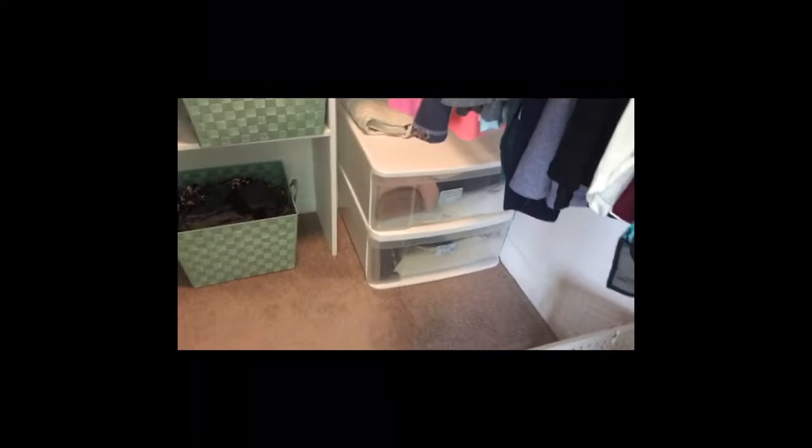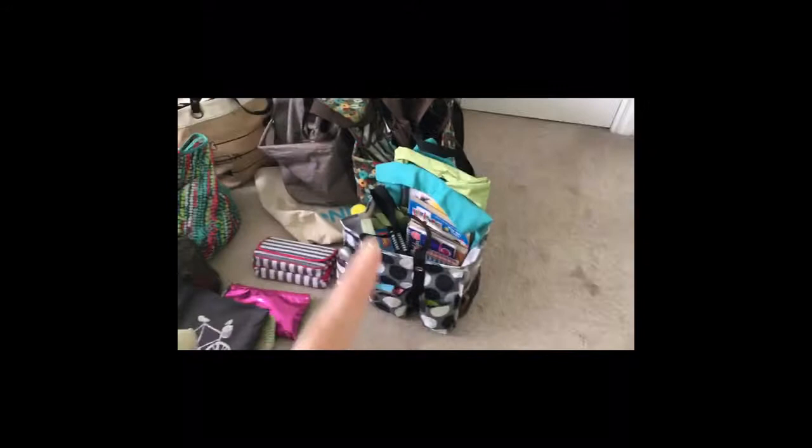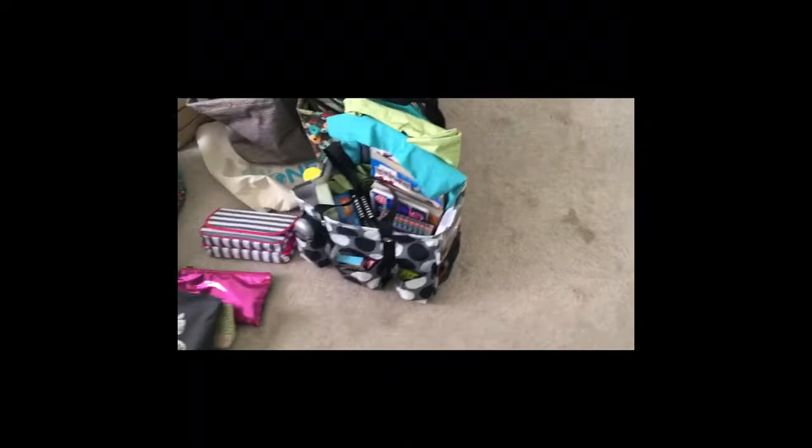I'm going to empty out these drawers and pull everything out onto my bed. I've got everything pulled out of the closet, and I actually ended up grabbing luggage, reusable shopping bags, some 31 totes that we use when we travel, and a travel bag filled with activities for the girls when we're on road trips.